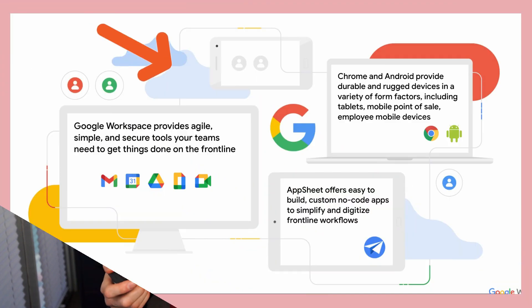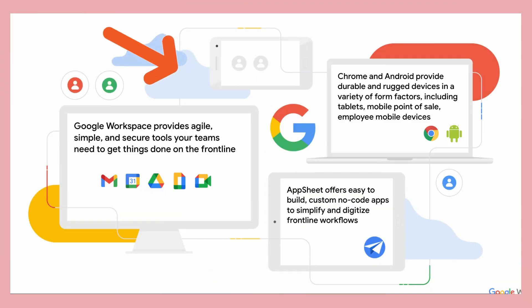I also wanted to mention that this works better together. Google notes that Chrome and Android devices work really well with Google Workspace, and many organizations with frontline workers are already using these types of devices — whether rugged devices, tablets, or point-of-sale devices for Chrome or Android — in shops, retail, healthcare, and similar areas. So that works really nicely with Google Workspace. The message here is: don't leave your frontline workers behind.